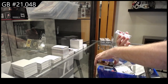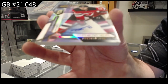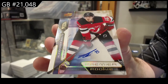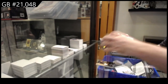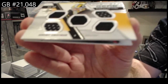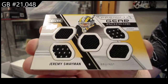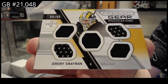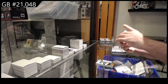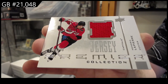For the Devils, number to 35 rookie auto of Holtz. We've got a Premier Gear to 99 of Swayman for Boston. Swayman. And a retro Lapierre to 300 jersey for the Caps.